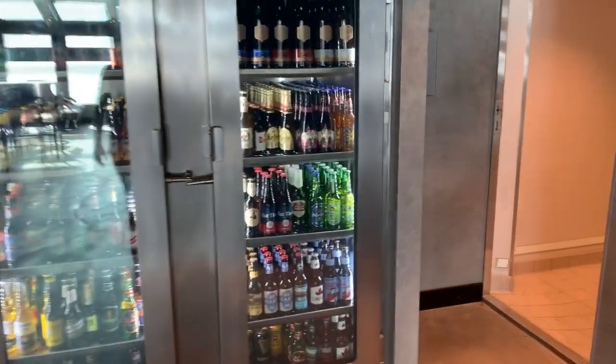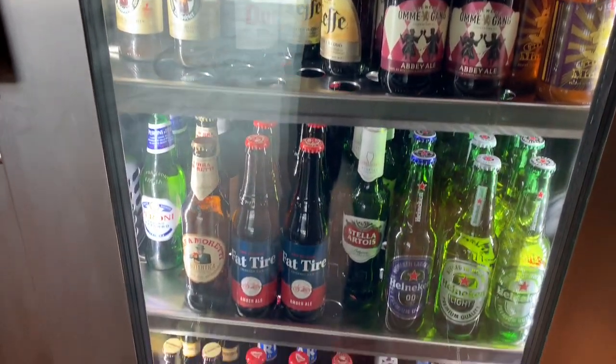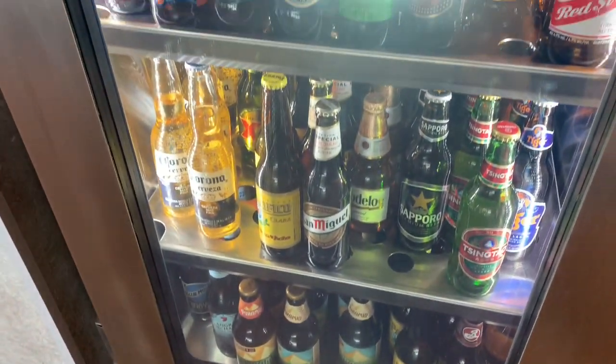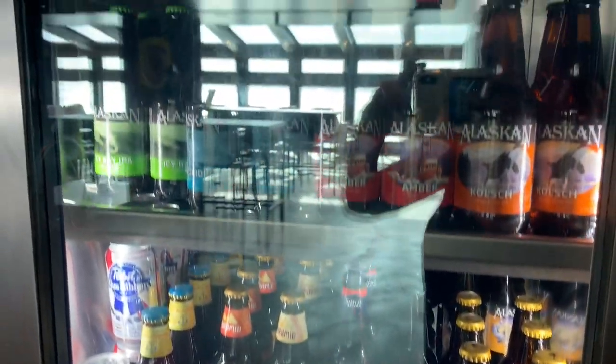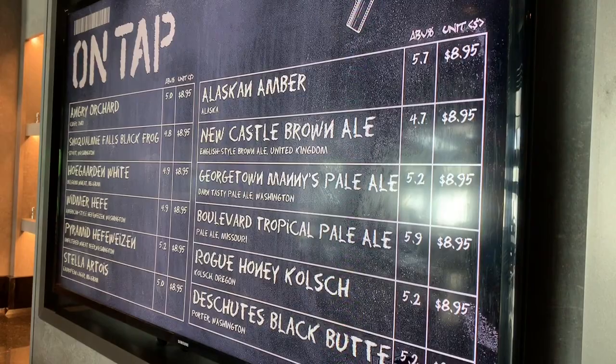They have several beers and drinks on draft as well as all of these bottles available. There are different select international brands — lots of Mexican beers as well as American and European, and they even have Strongbow cider. They also show what's on draft, including the alcohol content as well as the IBUs, or the hoppiness.